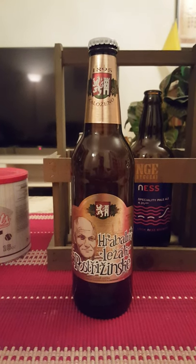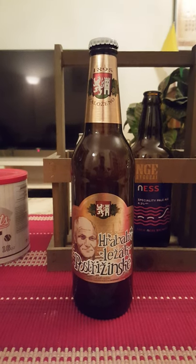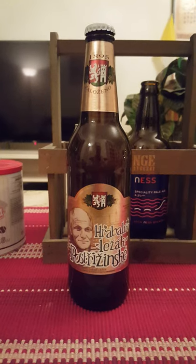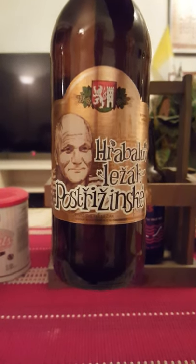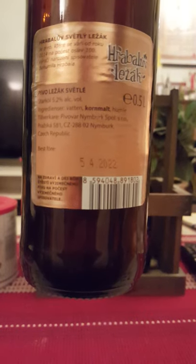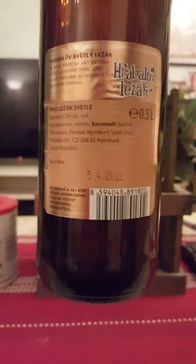Hey there, all beer lovers — welcome to another beer review! New brewery time on the channel. This time around we are going to one of the oldest beer nations in Europe: the Czech Republic. We're taking a look at an offering from Nimburg Pivovar — Nimburg Brewery — from the city of Nimburg in the Czech Republic.